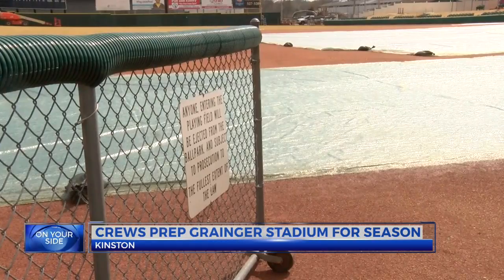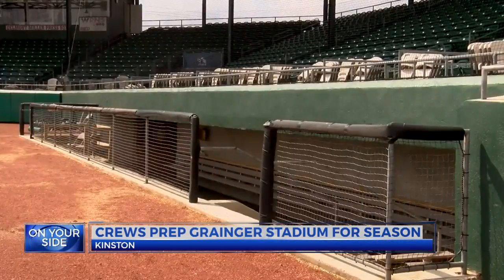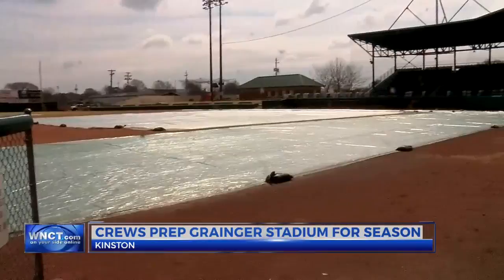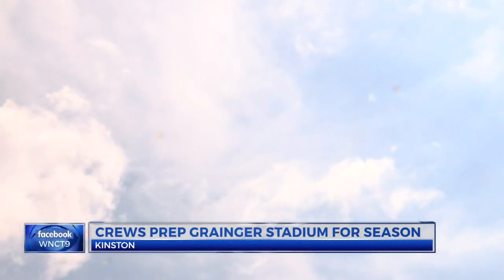Organizers say the stadium is on its way — they just have to tweak a few things here and there. All they need now is you, the fans. We're caught up and we're ready for baseball. It'll always be historic Granger Stadium; this season you'll just see a few added twists to make the park shine even more.